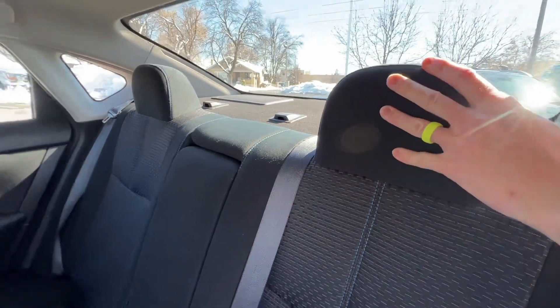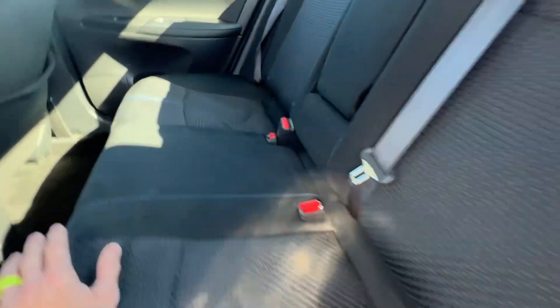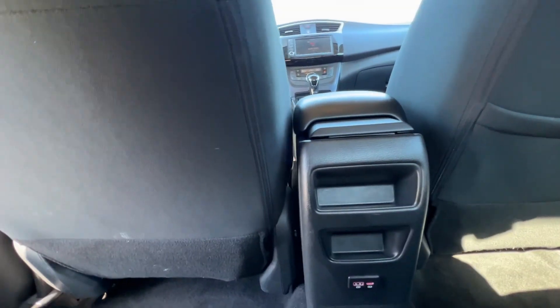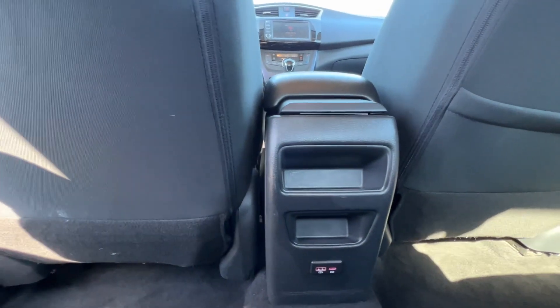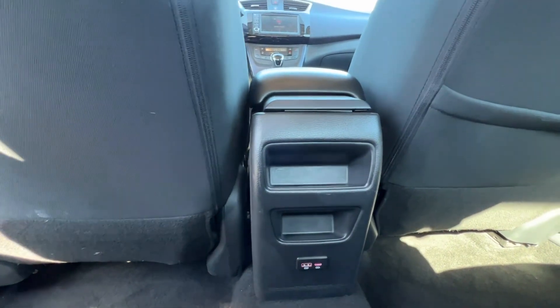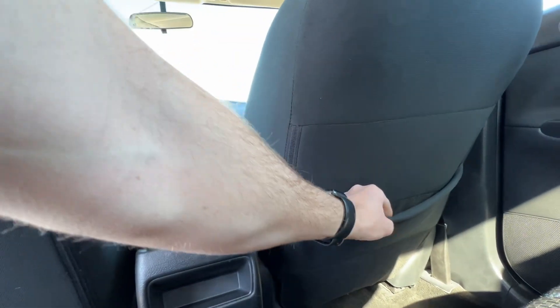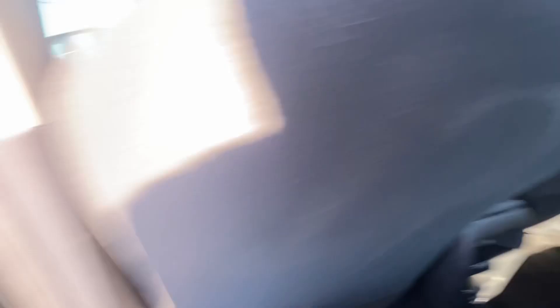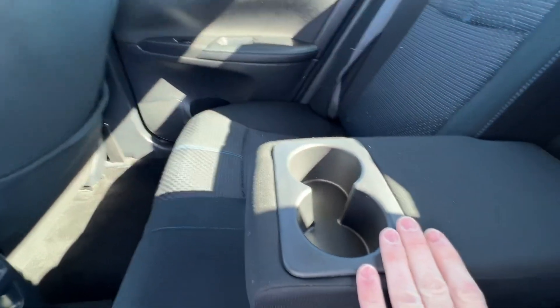The headrests back here can't be moved — they're just fixed in place. Being the SR trim, you're going to have a different design in the middle with these squarish lines to add some design flair so it's not all plain black. There are some small storage options here — maybe for gum or candy. There are charging options in the back: a USB and a USB-C. There's no seat pocket on the driver's side but there is one on the passenger side. The doors have cup holders, and there's also a little armrest with cup holders in the middle.